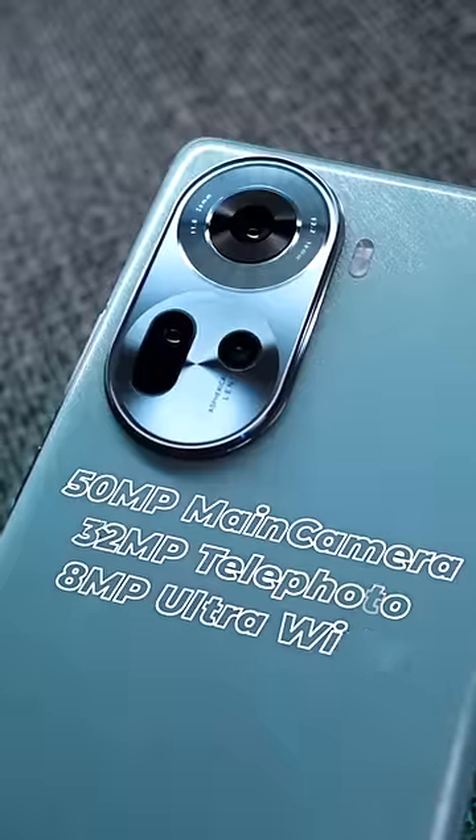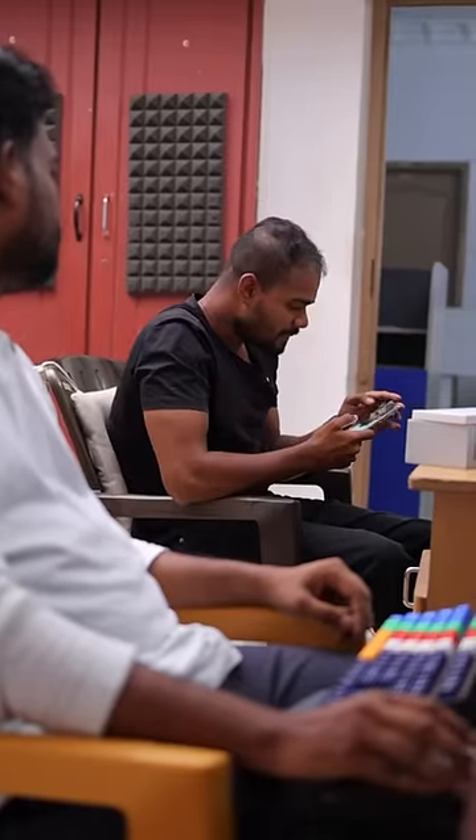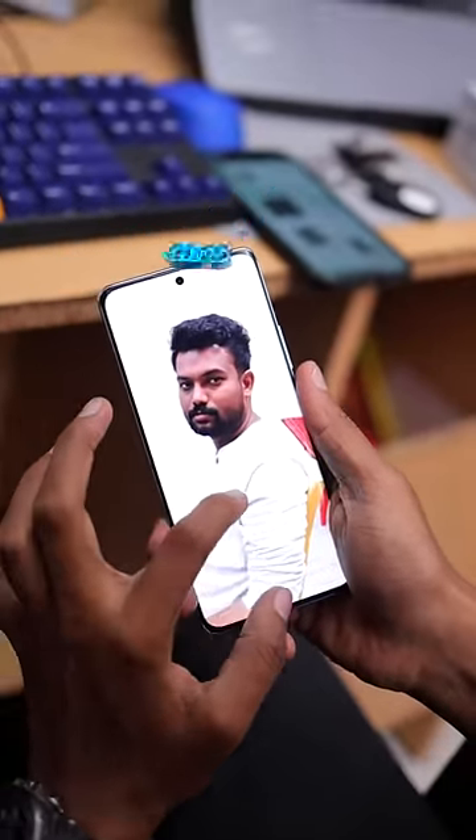How many cameras are here? Let me show you a photo. It's amazing. The photo is super. The camera is optimized.